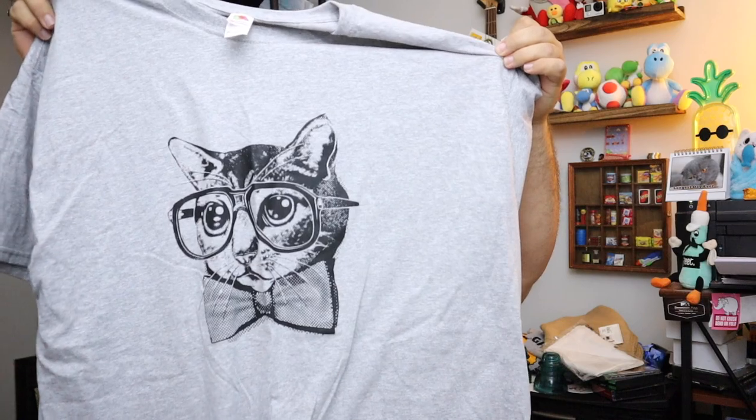Sold a hipster cat t-shirt, size extra large. It's a hipster cat right there. Sold for $7, free shipping on that.